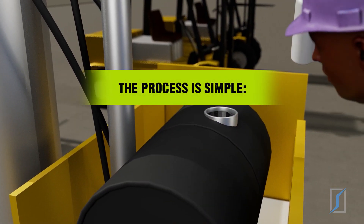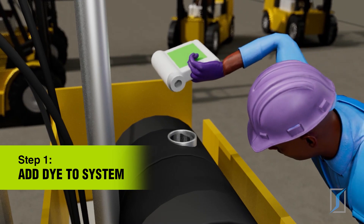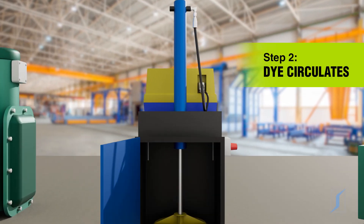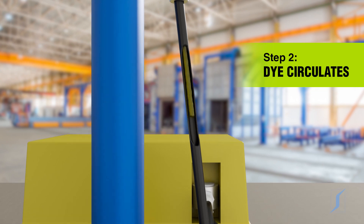The process is simple. The technician adds the required amount of concentrated fluorescent dye directly into the host fluid reservoir and allows it to circulate. The dye safely mixes with the host fluid as it circulates and accumulates at all leak sites.